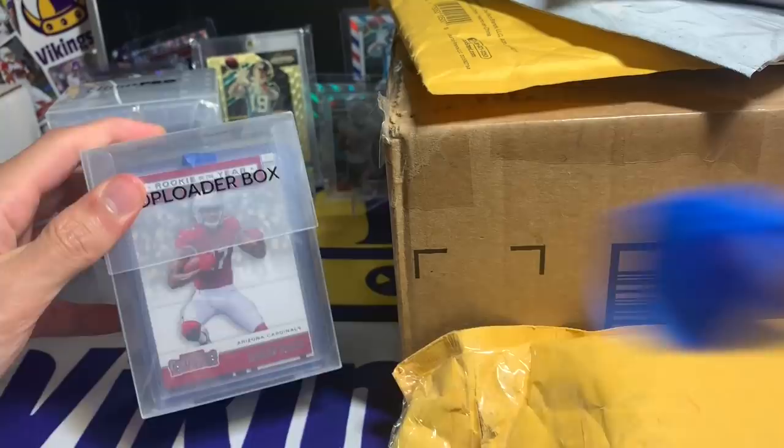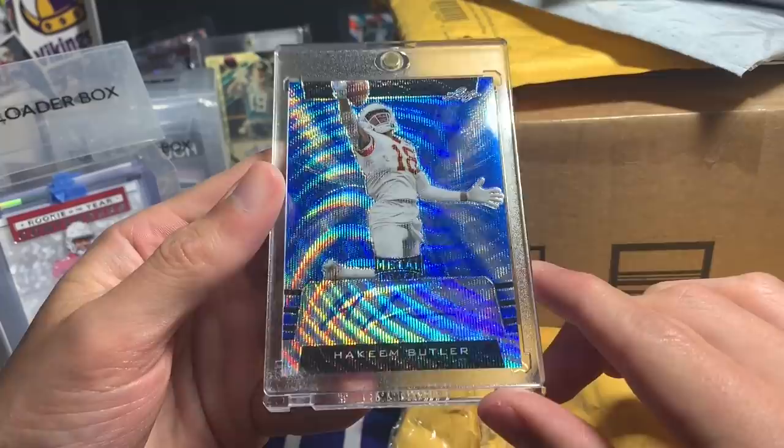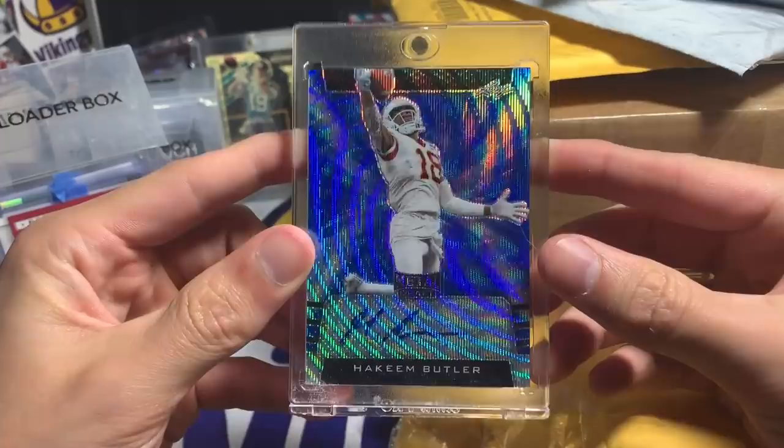Looking over here we've got some Hakeem Butler cards and some top loaders. There is the beautiful Hakeem Butler I traded for — a Leaf Metal Draft numbered 13 out of 20. That is a sweet, beautiful looking card, and it's an on-card auto too.